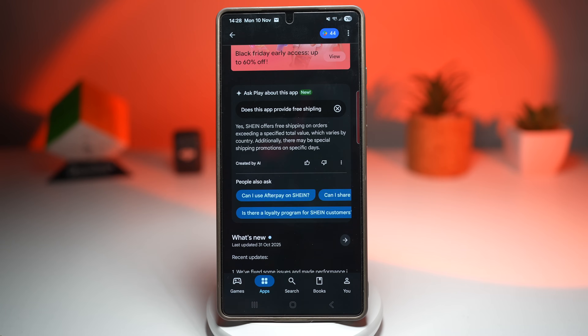So you save time and get highly personalized app recommendations without the hassle of searching manually. It's like having an AI-powered friend built right into your Galaxy device.